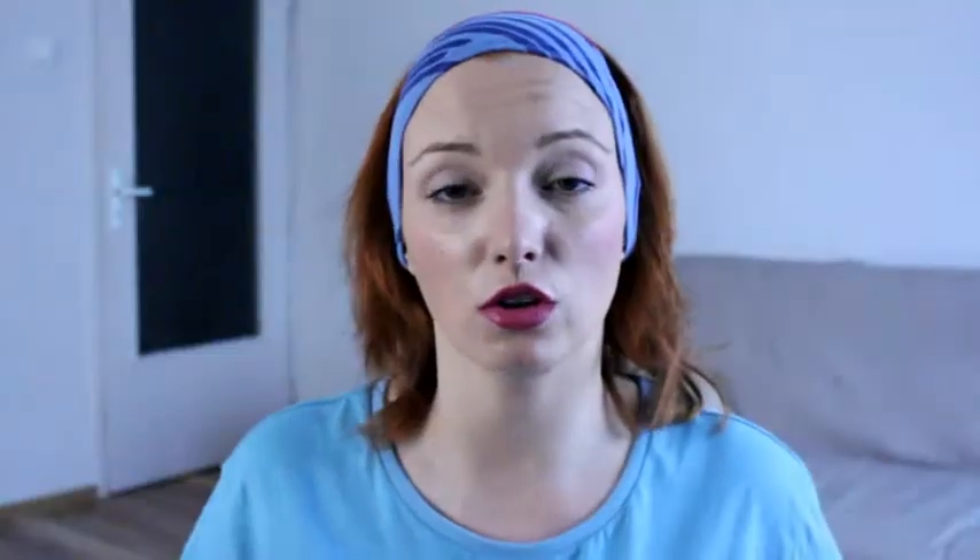It says 'New York' — New York is a dream destination to me ever since I was five years old. This t-shirt is actually a men's t-shirt but I'm going with the unisex thing. I love it, it's wonderful, it's beautiful — it's from a big supermarket in Bulgaria.